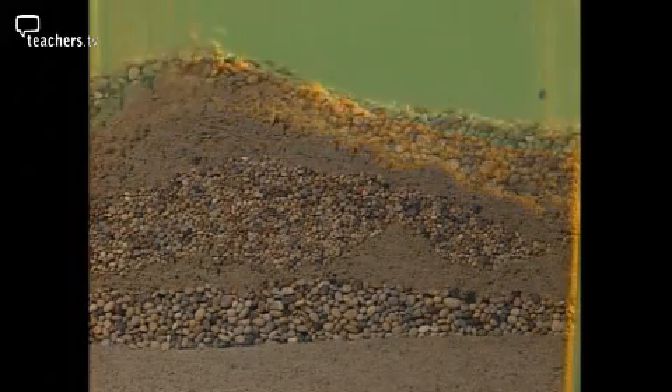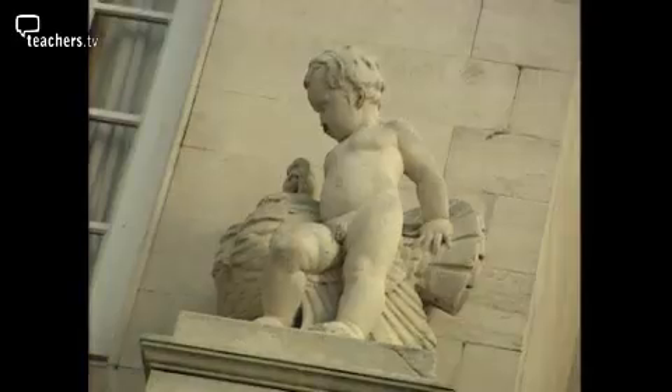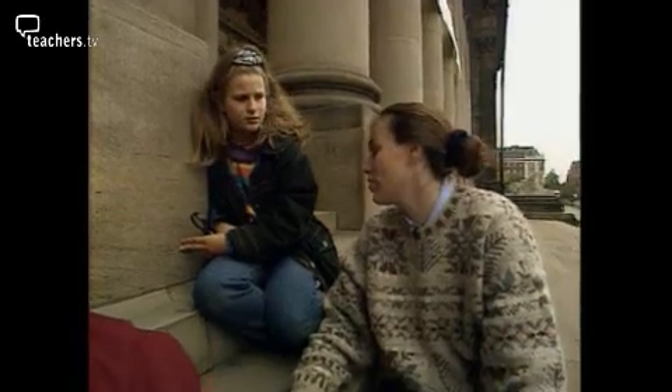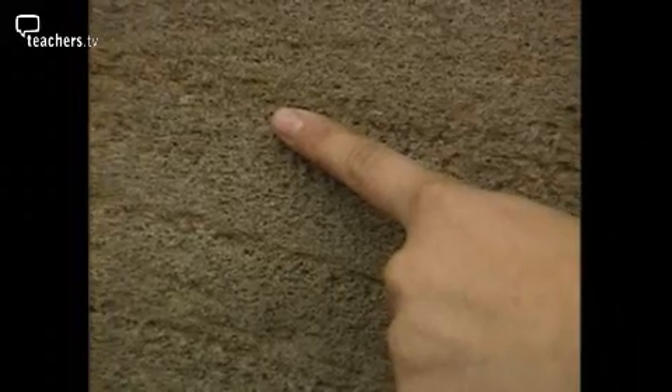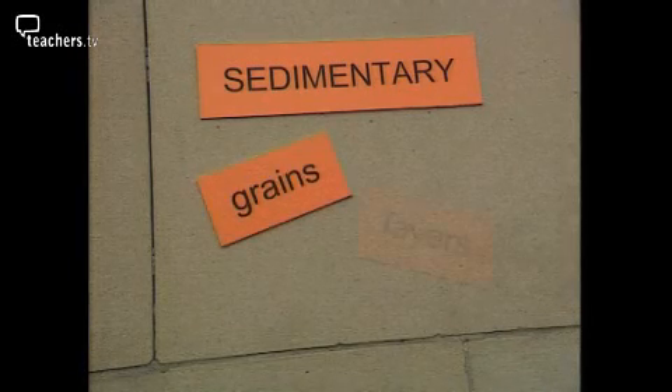Over the years, these sediments get squashed and compressed, and harden to form our second type of rock — another one to look out for in a town centre. There are no crystals in this one, and it looks like sand grains. There are big pebbles and small pebbles, and layers as well. This is our second rock: a sedimentary rock. All the tiny sand grains and pebbles are glued together — that's called cementing. Two clues for spotting sedimentary rock are grains and layers. This one is called sandstone.